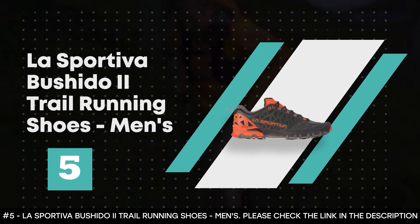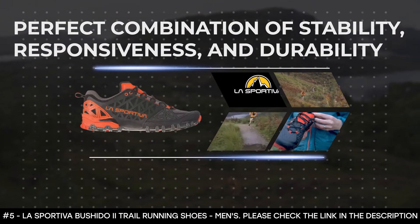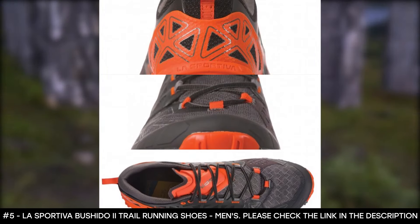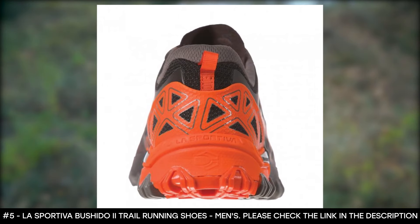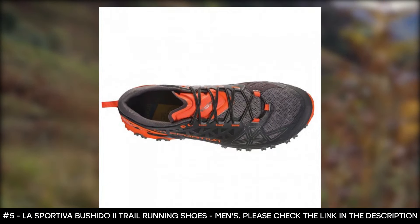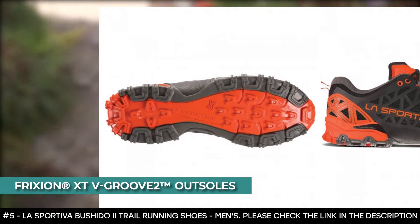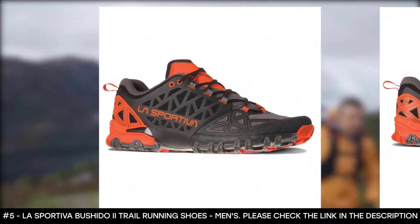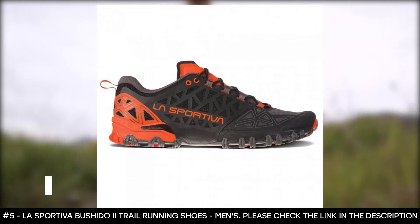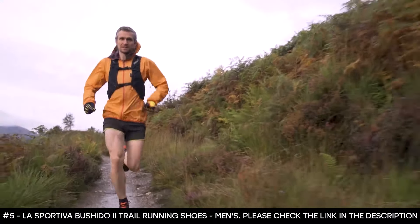Number five: La Sportiva Bushido 2 Trail Running Shoes Men's. If you're looking for that perfect combination of stability, responsiveness, and durability, the La Sportiva Bushido 2 is your choice. It's built with a slip-on construction that wraps your foot like a sock without compressing pressure points. It has an updated heel design that enhances comfort and fit, updated tongues that are ergonomic, padded, and breathable. It features FriXion XTW Groove 2 outsoles with dual-compound rubber delivering superb grip on any terrain. It has six-millimeter heel-to-toe drop and a four-millimeter midsole for support.